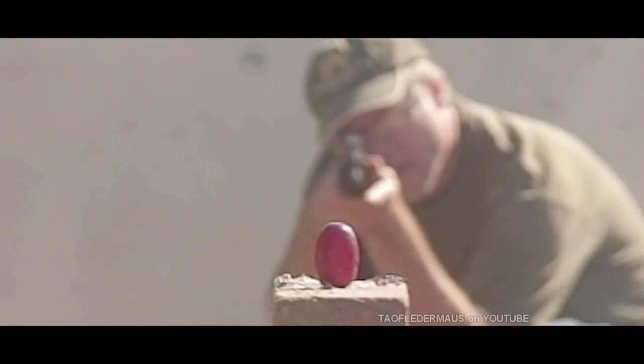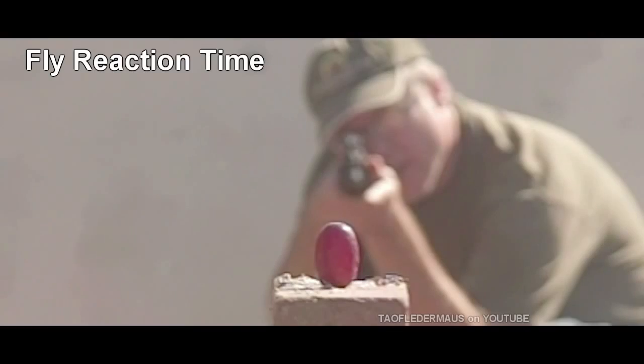You ever wonder what the reaction time of a fly is? This is the slow motion footage that I sped back up to real time just to show you how quickly this event actually took place.